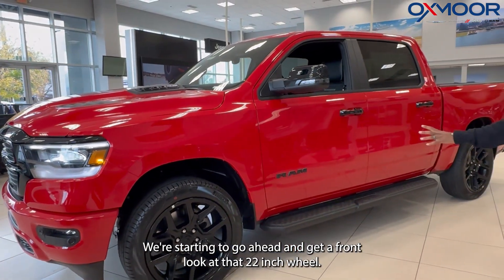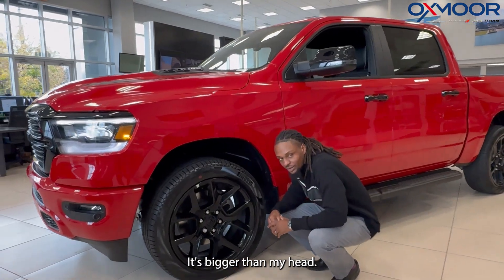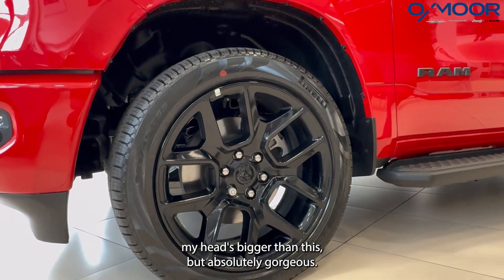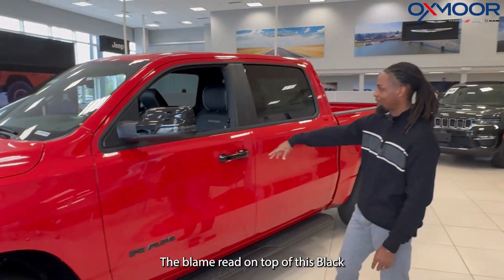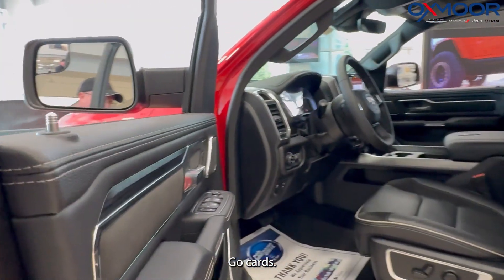We're starting to go ahead and get a front look at that 22 inch wheel. It's bigger than my head. Now, my wife would probably disagree and say that my head's bigger than this, but absolutely gorgeous. The detail that they took when it comes to crafting this and putting it together, it looks amazing. The flame red on top of this black is probably my favorite, being that I am a Cards fan. Go Cards — we clinched that ACC spot in the championship.